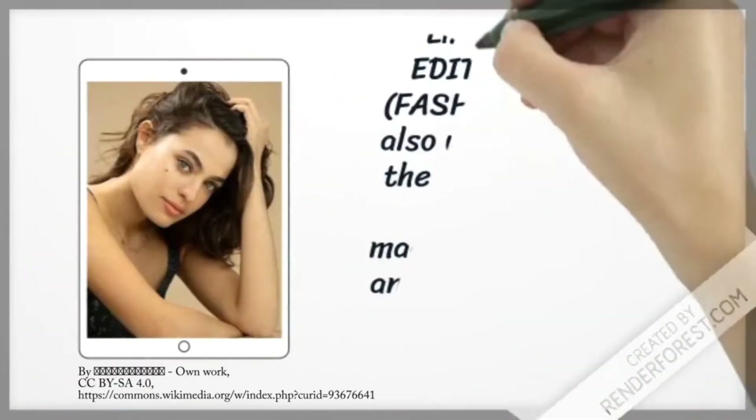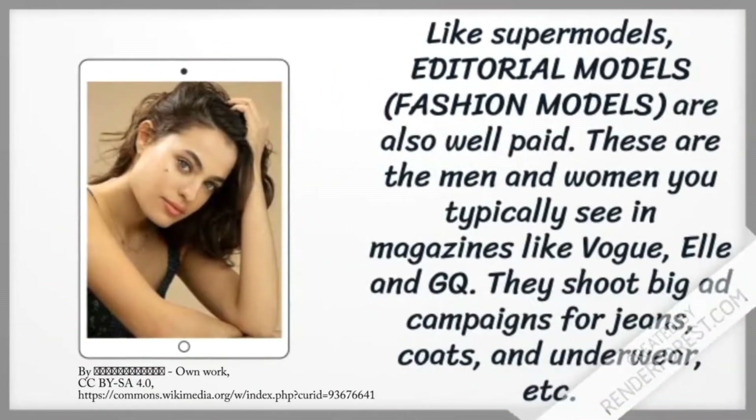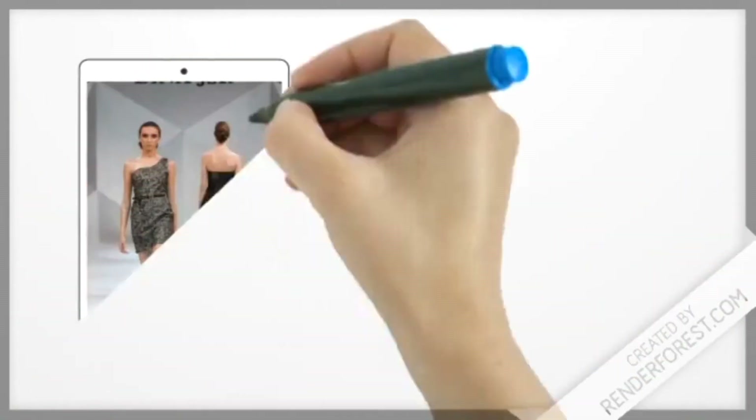Like supermodels, editorial models, or fashion models, are also paid well. These are men and women you typically see in magazines like Vogue, Elle, and GQ. They shoot big ad campaigns for jeans, coats, underwear, etc.